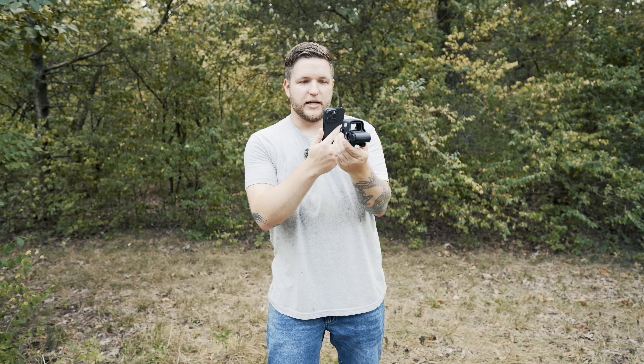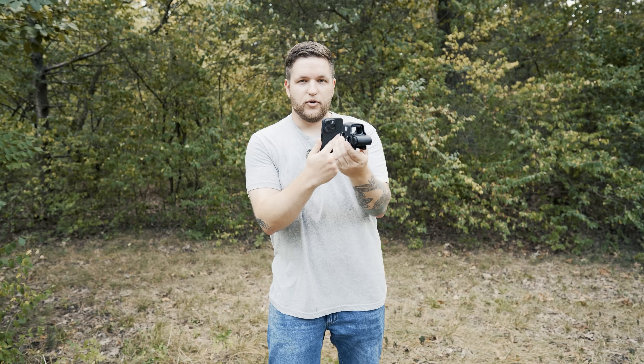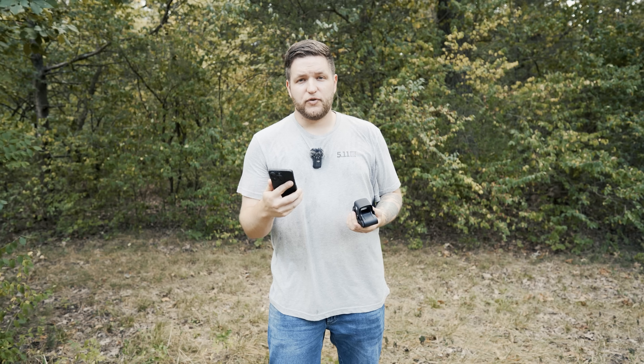Turn on the camera app, hold it up as if your lens was your eyeball at eye level, and whatever you see on your phone's camera is going to be what that dot is actually supposed to look like. So if you're seeing something completely different than what your actual eyeball is seeing, then you have some sort of an eye astigmatism.